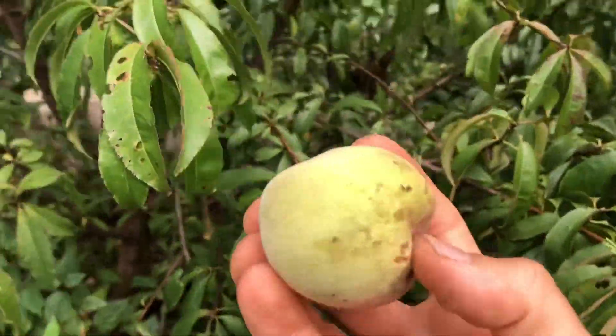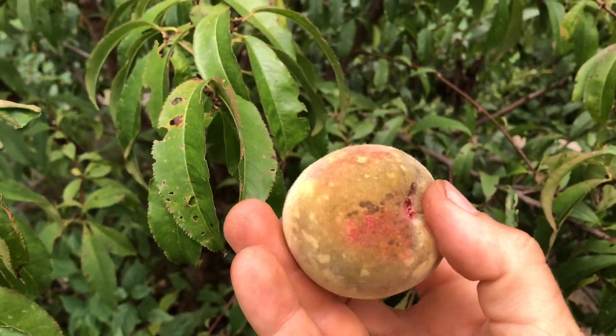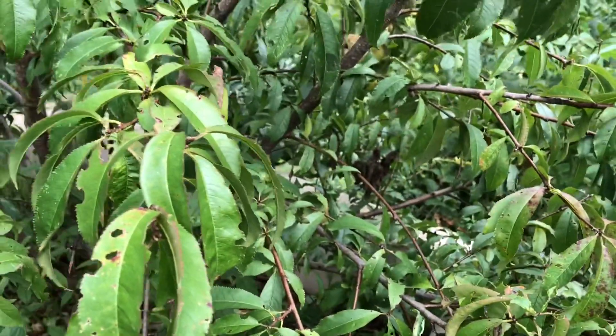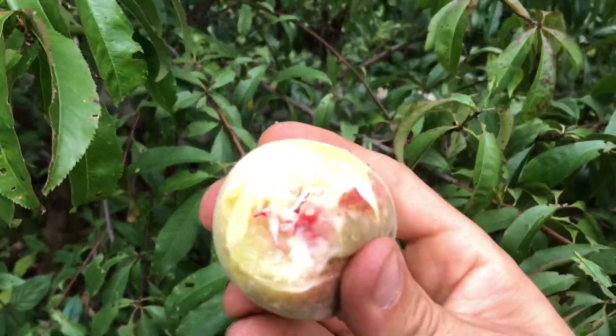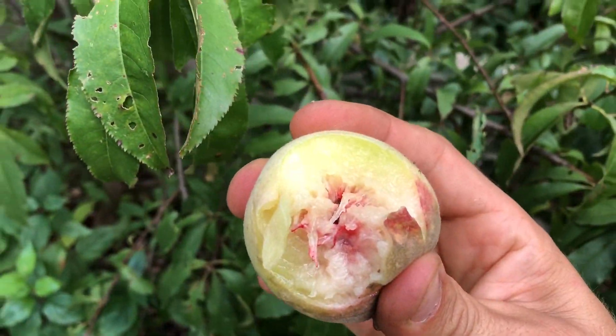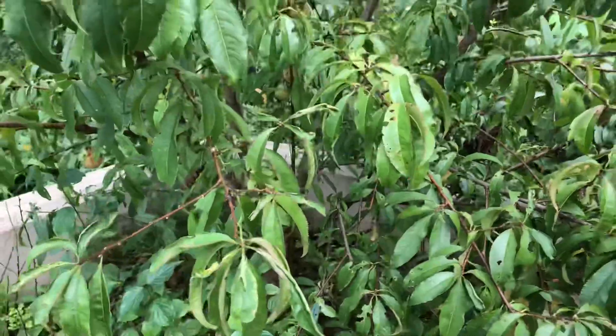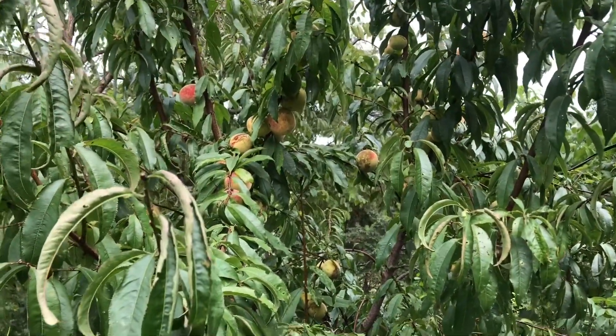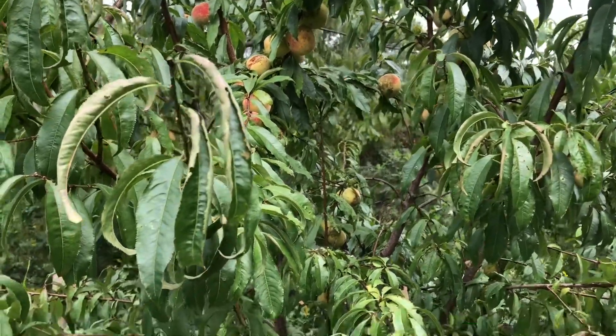This color — that looks like it's starting to get ripe, this side looks like it's not ripe at all. Actually it's just syrupy, super tasty, and none on this tree have brown rot. Nothing. The bugs are definitely getting into them.